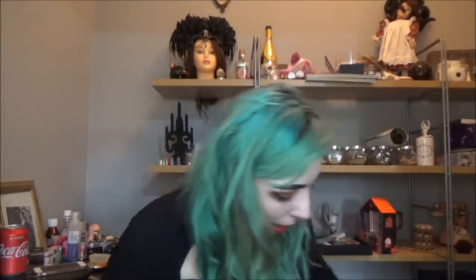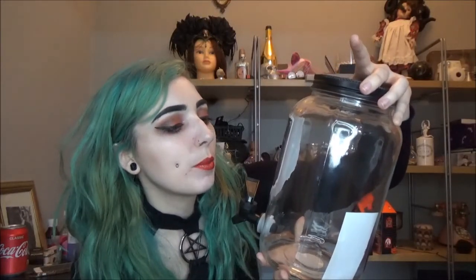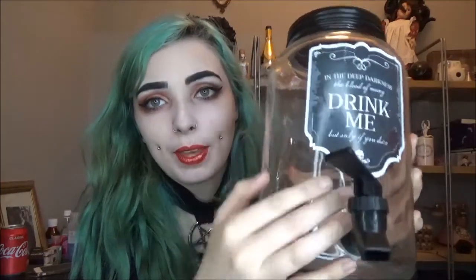Next up I'm going to do Pound World because they had so much good stuff this year. First I got this — it's hard to see because of the ring light, but it says 'In the deep darkness, the blood of many — drink me, but only if you dare.' It's basically a big cylinder that holds your beverages with a little tap so you can dispense it. I'm probably not going to put any drink in here — I bought it purely for decoration. It was three pounds.